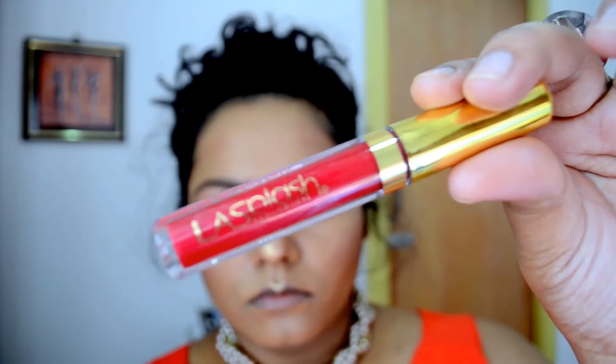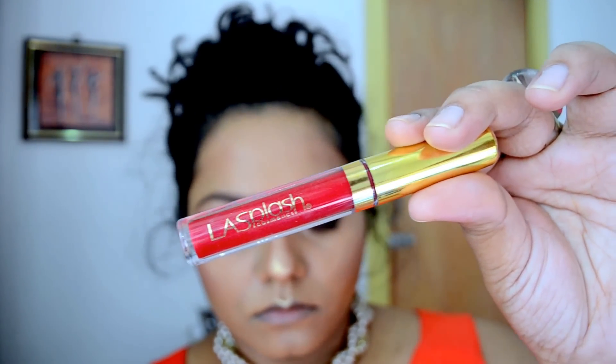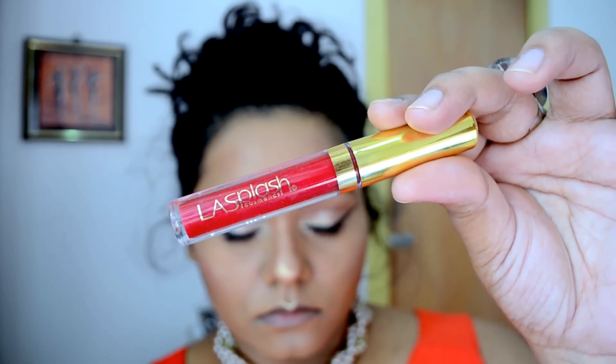For my lips, I'm taking this LA Splash Lip Couture in the shade Poison Apple. I really love this color — it's a very nice holiday glam red color. I really love this lip color.